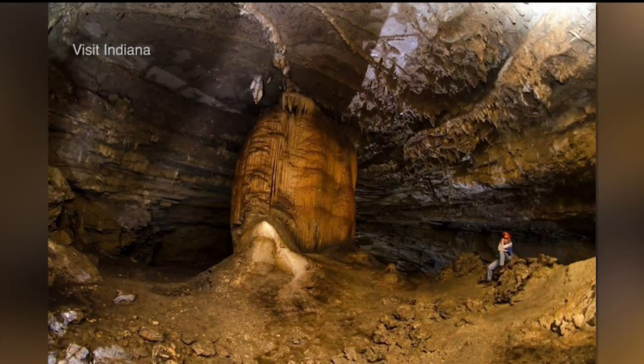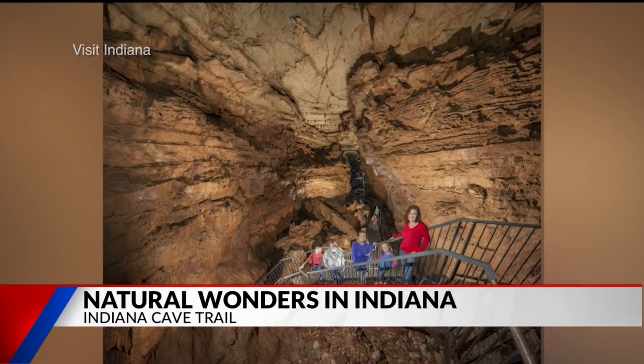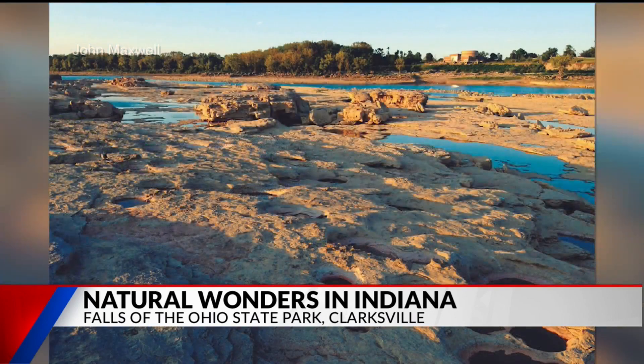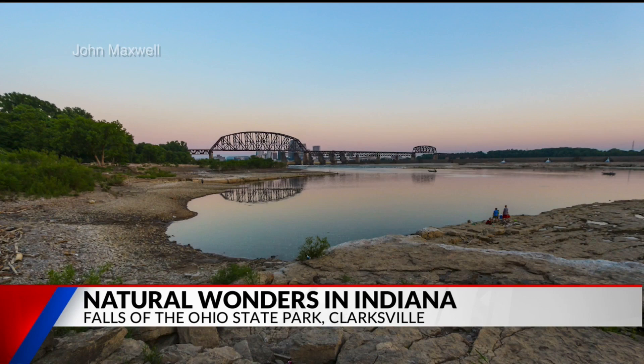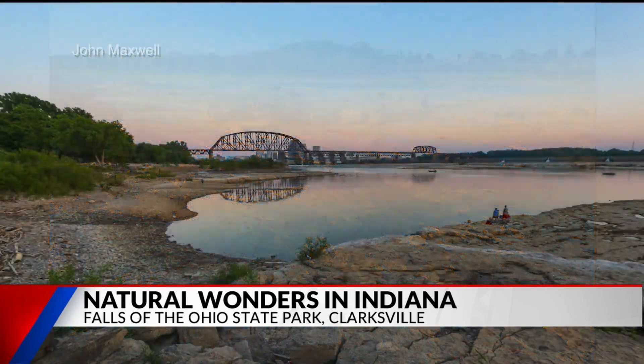The Indiana Cave Trail. And the fossil beds at Falls of the Ohio — can you give me five seconds on that? The Ohio River is a place where there was a waterfall. It's now a protected area, but you can still go and see all of these ancient fossils and different things that were under the water. It was very difficult to maneuver at that point in time, but great for us to enjoy today.